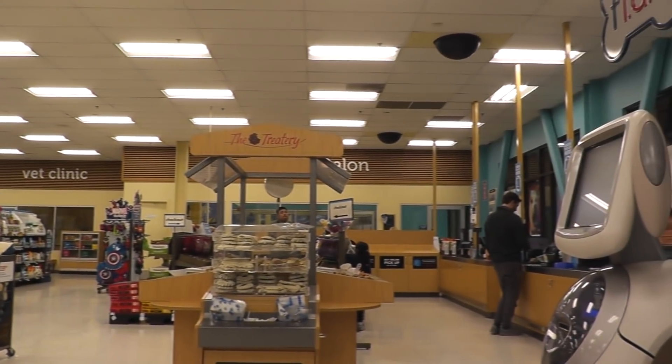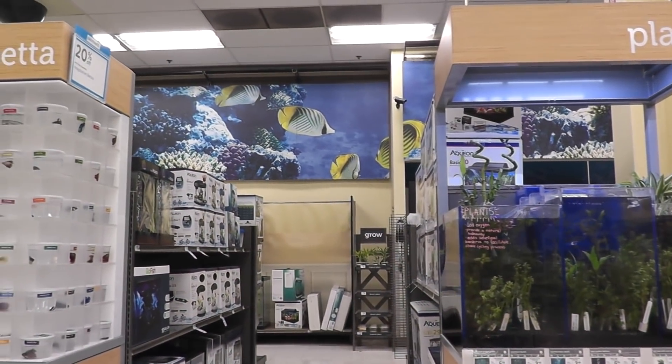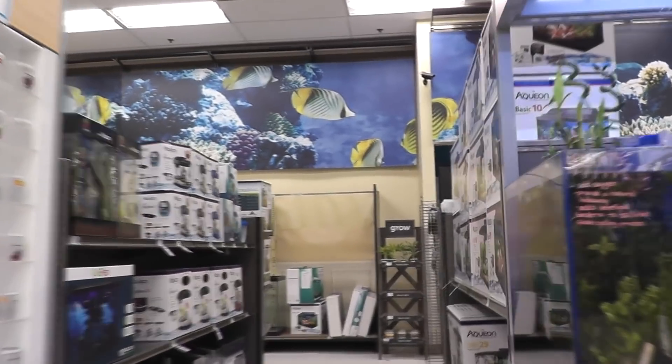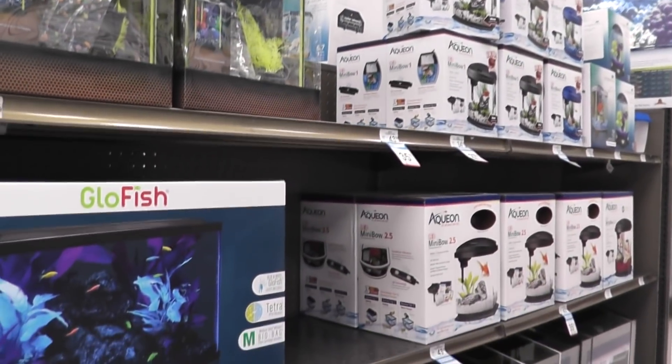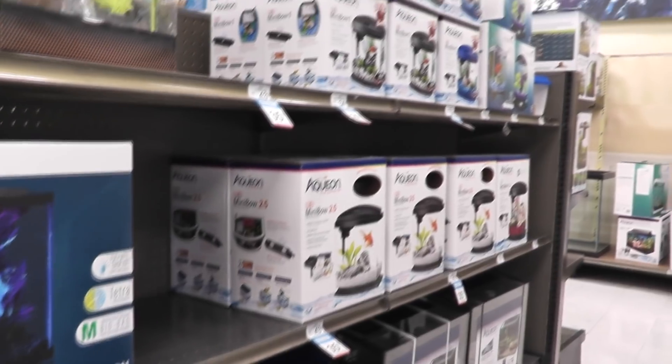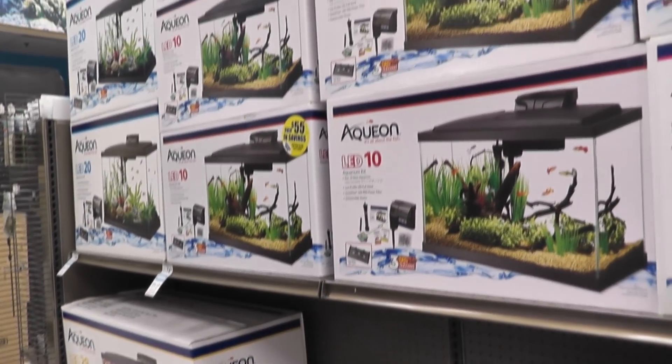Like most stores of this kind, the first thing you notice when you walk in is it's just enormous. On the right you've got the checkout area, the grooming and the vet clinic, dog and cat supplies, and then over to the left are the fish and aquariums. They have some of these plug-and-play type aquariums that you just buy, take home, and they have just about everything in them — ready to go. They can come in handy if you ever need a quick quarantine tank, all pre-packaged and boxed.